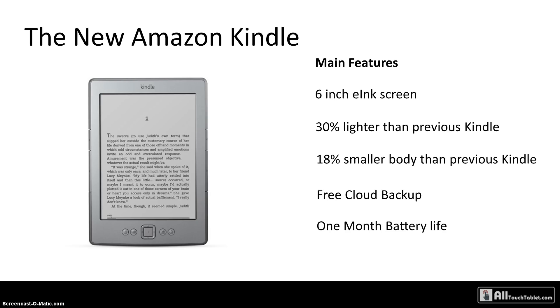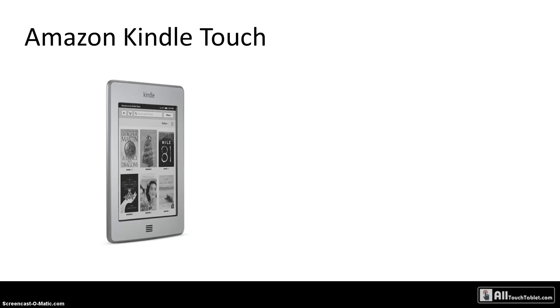The new Kindle comes with one month of battery life, which is pretty impressive. Most importantly, it costs only $79 with the ad service, which displays some ads on the screensaver while you're reading. If you opt for the version without special offers, it will cost you $109. You can order it today, while the others have to be pre-ordered.